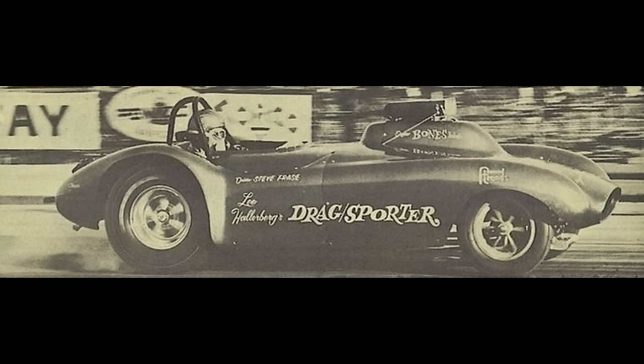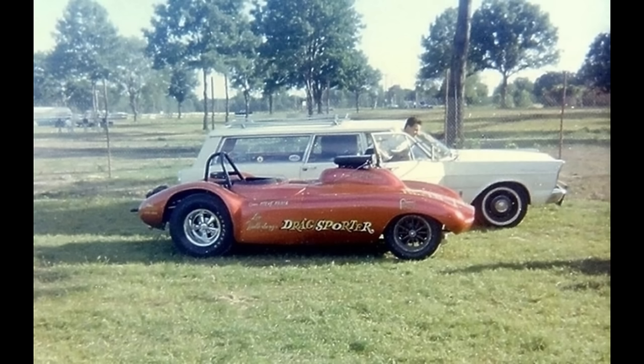Here is the Drag Sporter, owned by Lee Hollerberg from Costa Mesa, California. The car by Woody Gilmore was powered by a supercharged gas big-block Chevrolet by Bones Ballo with a 4-speed manual transmission. The body was by Fiberglass Trends. In 1966 at Irwindale, California, it ran a 9.95.